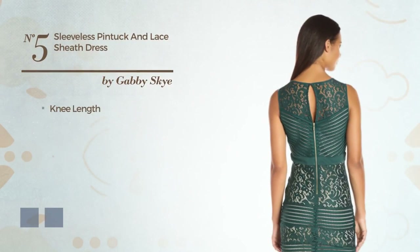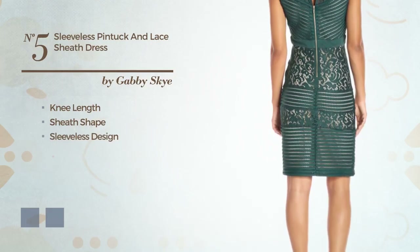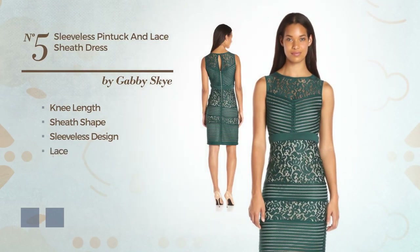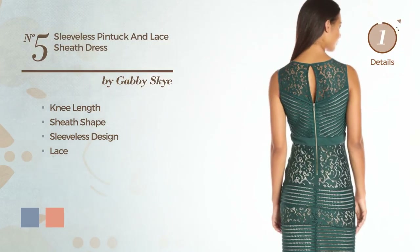Number 5. Sheath Dress featuring sleeveless design, and accentuated with lace. The available color variations include a mix of black and nude, and a combination of hunter and nude.